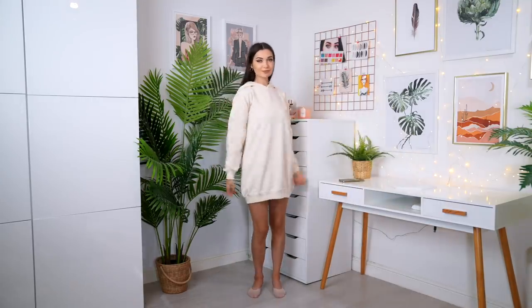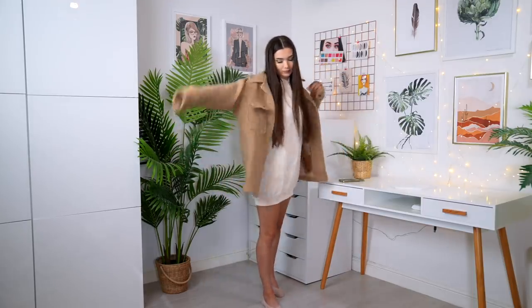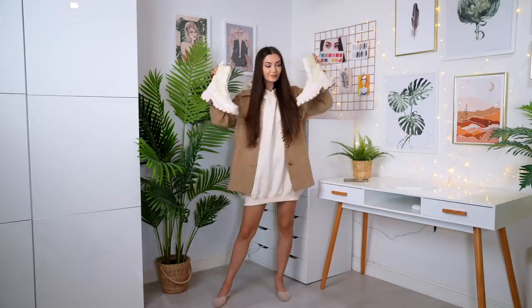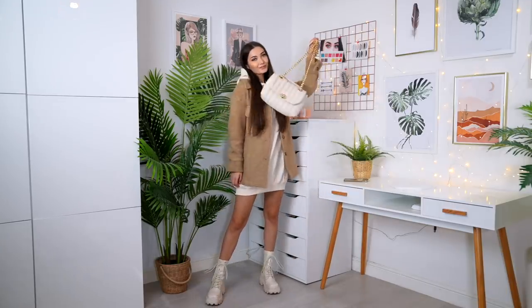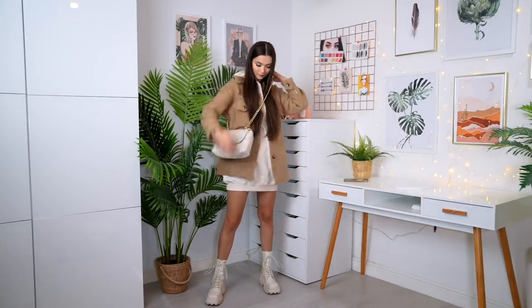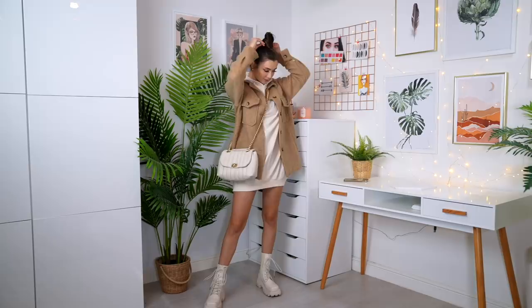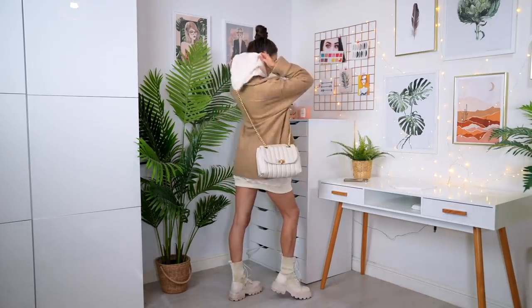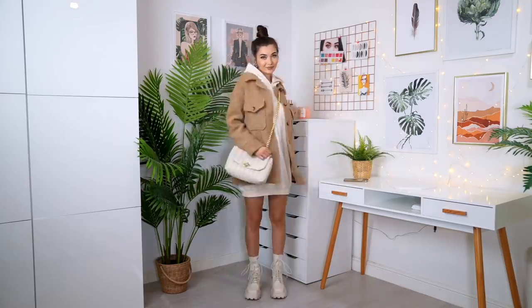The next outfit is another slightly more casual one. The base is a gorgeous nude hoodie dress which is so cozy and oversized. Over the top I'm going in with this felt style shacket — the fabric feels like felt but in the best way. For the shoes and bag I went for a really nice cream color that corresponds with the dress — I always love adding colors that go together cohesively. I'm putting my hair in a bun because with a hoodie it's always awkward to have it down. This look is cozy but still very autumnal.